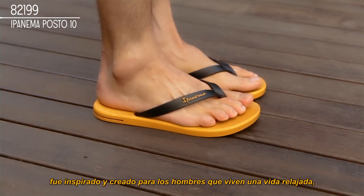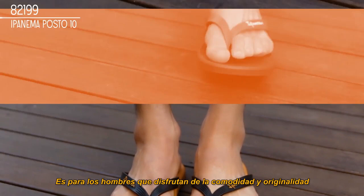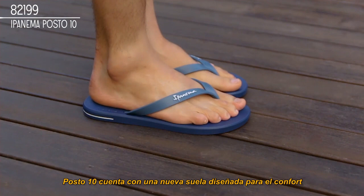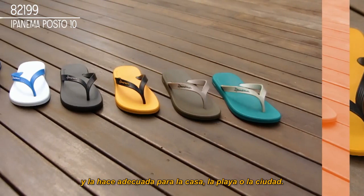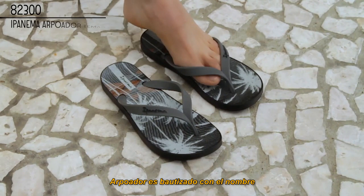Ipanema's new Posto Dez was inspired by and created for men that live a relaxed life that is full of distinctive and personal style. It is for men who enjoy comfort and originality every day of their lives. Posto Dez features a new sole designed for comfort and straps with details inspired by fashion trends from the sports world, giving it a modern and minimalist look that makes it equally at home at the beach or in the city.